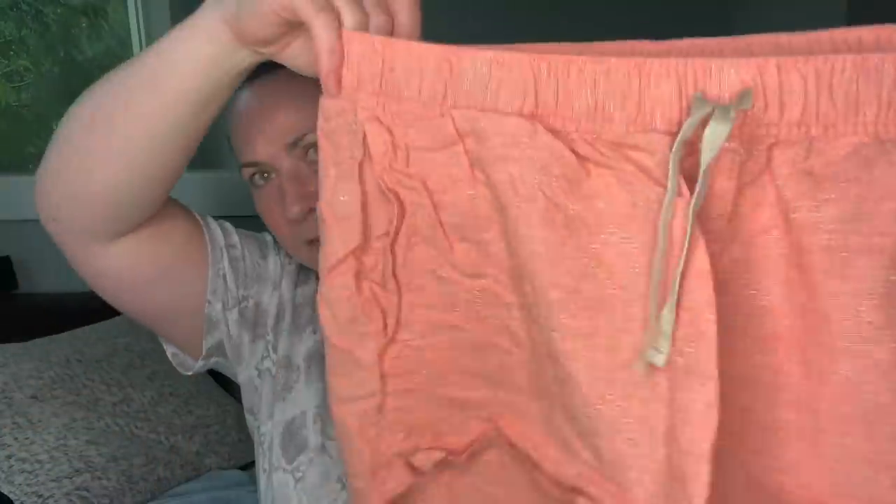These are a pair of Patagonia women's shorts, size medium — in great condition. Then the brand Vuori. I learned about this brand from my brother. These are size medium — I think women's. Every time I have sold Vuori, they sell very quickly.